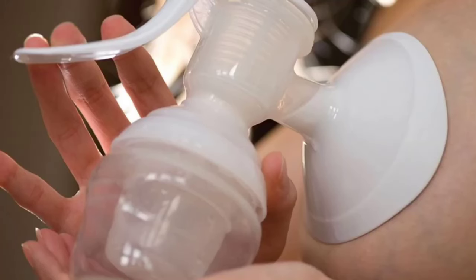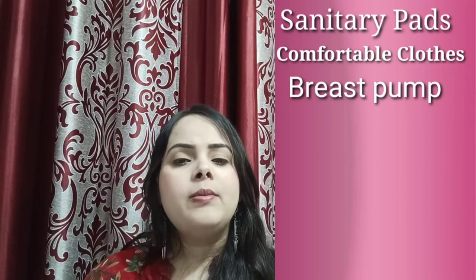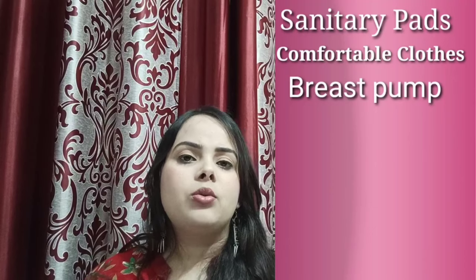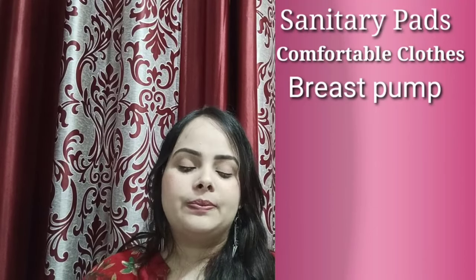Number 3, I suggest that you have breast pumps. Some mothers have mixed milk supplies. In that case, they can store the breast milk using breast pumps. If you don't have enough milk, you can get a breast pump to store breast milk.